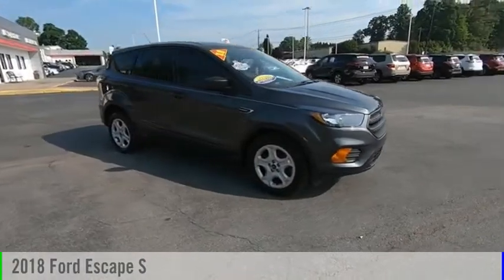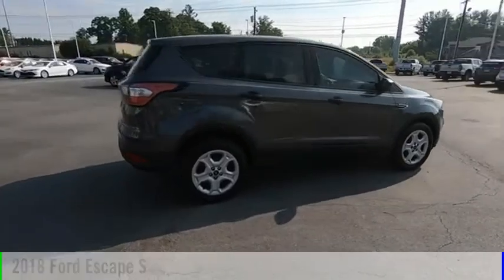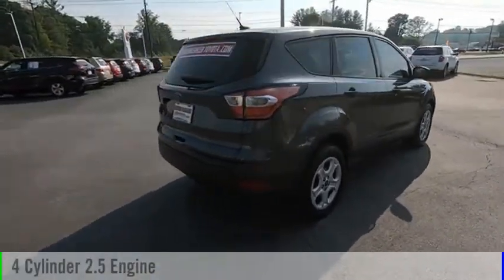Make a great choice today with the 2018 Escape. This vehicle is powered by a four-cylinder, 2.5-liter engine.